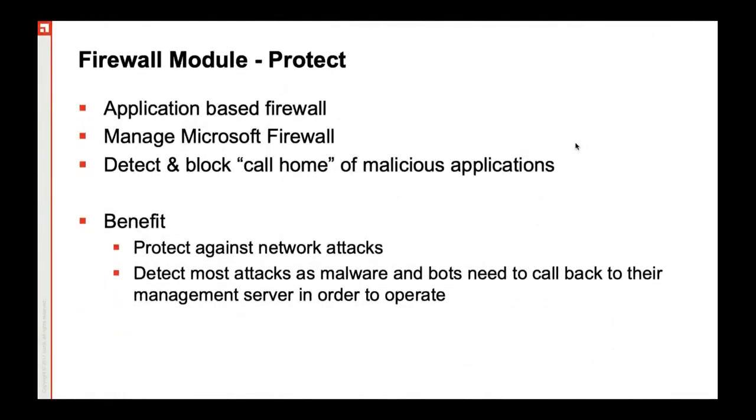It has a firewall module which is complementary to the protection principle that Ivanti talks about. When it comes to the firewall module, it has two kinds of firewalls to offer: one is Ivanti firewall, another is Windows firewall. The Ivanti firewall can protect your endpoints from unauthorized operations and connections. For example, you can create a trusted list of programs, network scope, and connection rules — you can mention which applications are allowed to execute and what permissions they should be given, whether or not to give them permissions to modify the registry.